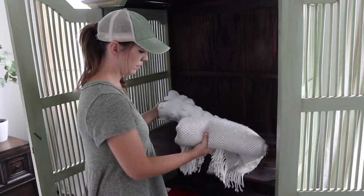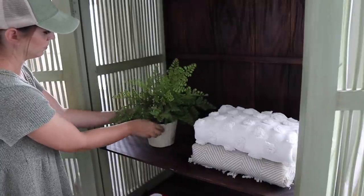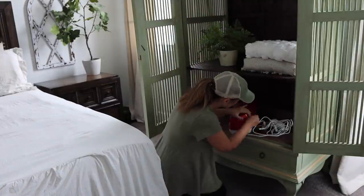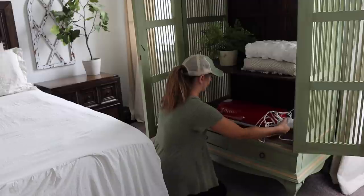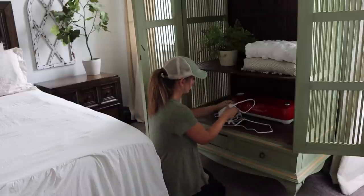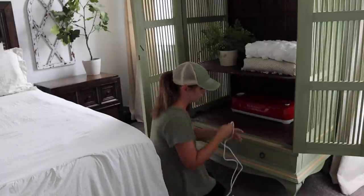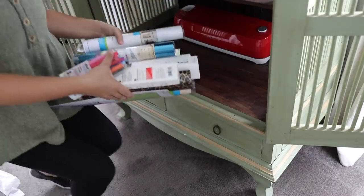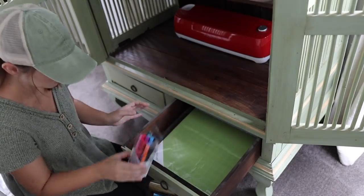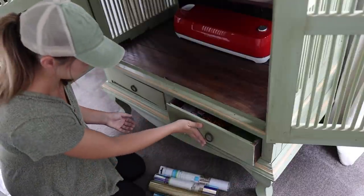I'm using this hutch, or armoire, for some throw blanket storage and also to keep my Cricut machine and supplies in here. For this video, the Cricut question I wanted to talk about was different ideas and ways you can actually use your Cricut machine to make money. If I wasn't doing YouTube I would love to open my own Etsy shop. When I started sharing the shirts I was designing and making with my Cricut, I can't tell you how many friends and family I made them for.